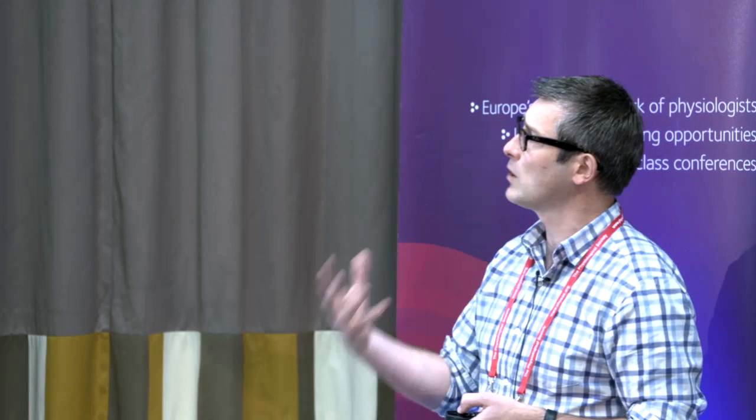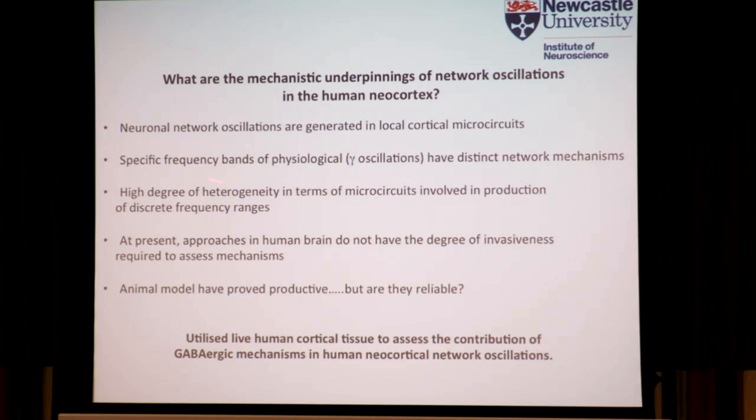We decided to try and set out and understand something about the physiology of the microcircuits in the human neocortex. What we've been trying to do is understand the mechanistic underpinnings of network oscillations in the human neocortex. Neuronal network oscillations are generated by local cortical microcircuits, and we have specific frequency bands — I'm going to focus on gamma frequency oscillations, which have distinct network mechanisms and a high degree of heterogeneity in terms of the microcircuits involved.